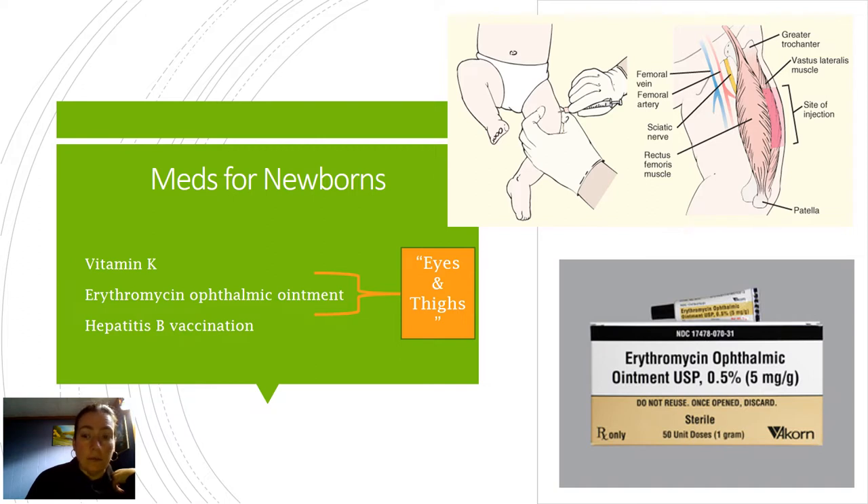So medications for newborns - the two big ones you'll probably see on your exams and boards. When you do your OB rotation and are with newborns, you'll see this is often done. The erythromycin ophthalmic ointment is most commonly done in the labor room, though sometimes it's delayed for up to an hour. Vitamin K is done within the first 24 hours. And the hepatitis B vaccination is most commonly administered while the newborn and mom are still in the hospital - we try to capture everybody as soon as possible.